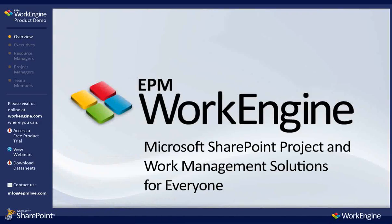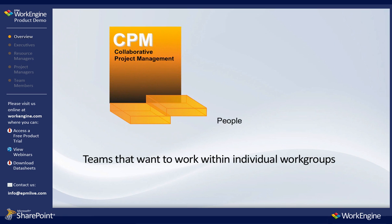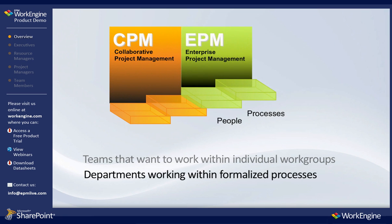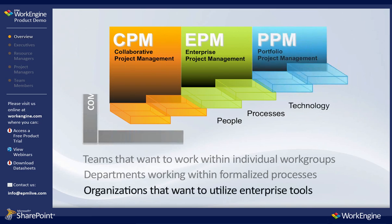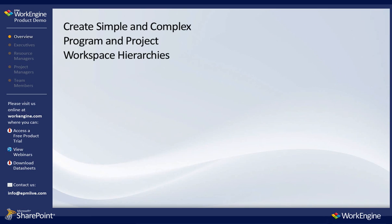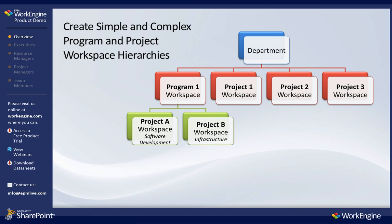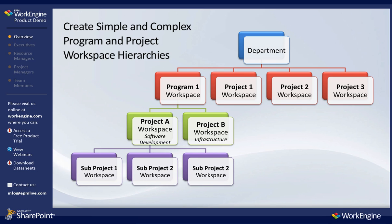EPM WorkEngine provides Microsoft SharePoint project and work management solutions for everyone in an organization, from teams that want to work within individual work groups, to departments working within formalized processes, to organizations that want to utilize enterprise tools. The EPM WorkEngine SharePoint project management application is a flexible and robust multi-tiered solution which allows you to gain insight across your business and enables your project teams to work effectively.